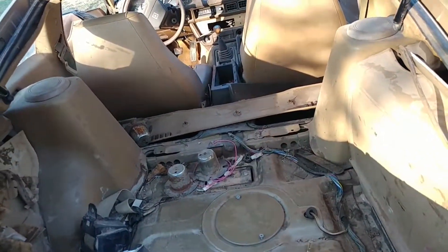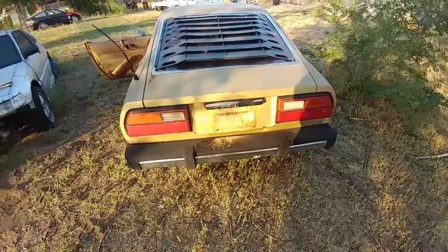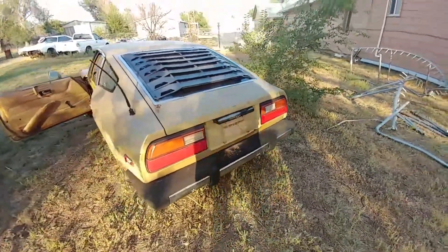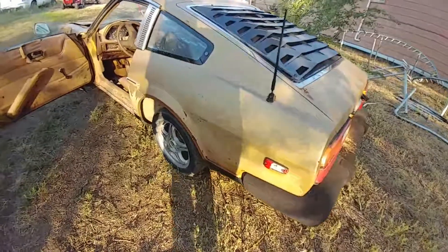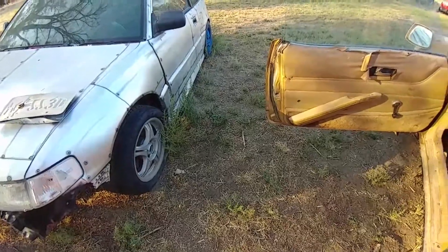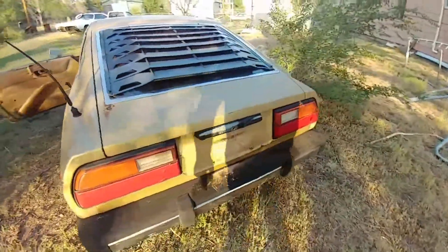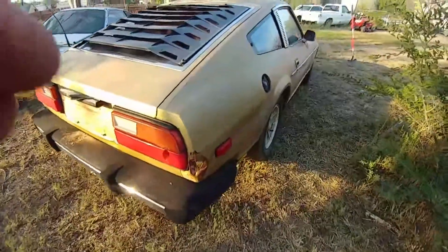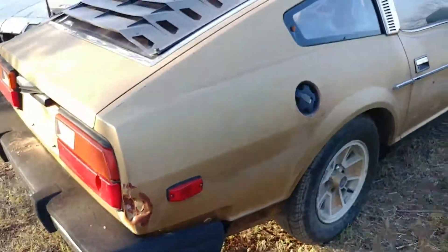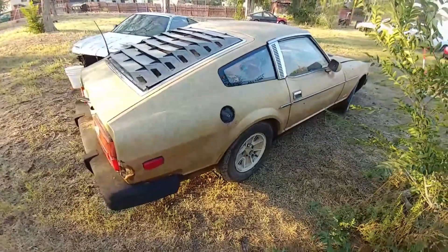I like it quite a bit. It's not perfect but I do see it has potential. Oh, and one other thing — that wheel looks familiar. Very familiar. This side's the good side, except right there.